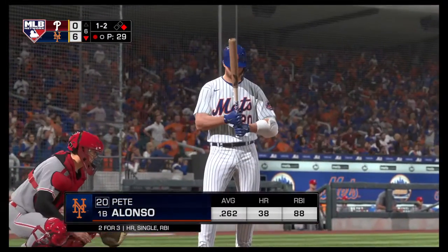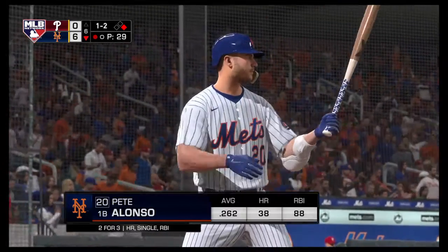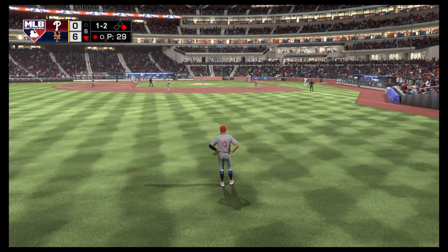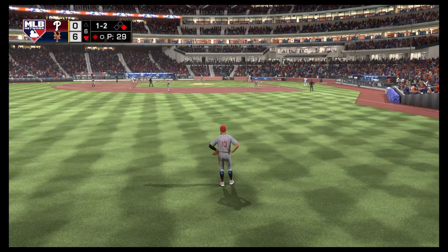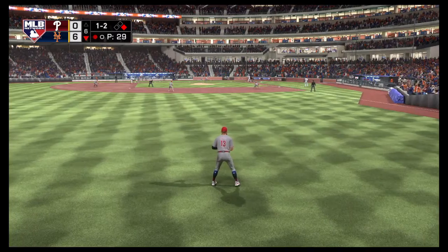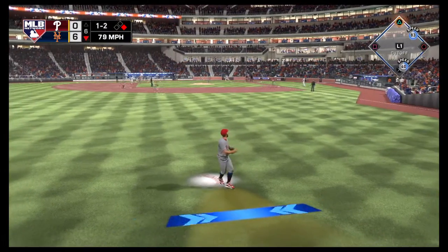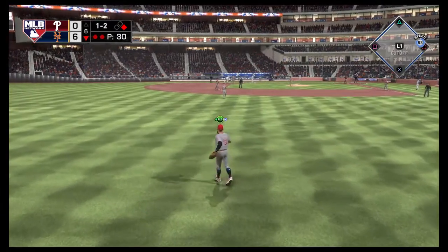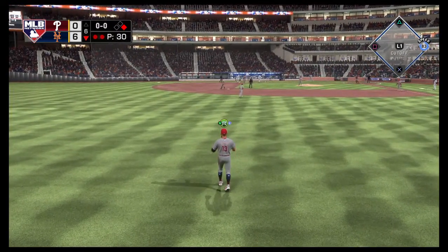Ready now, Pete Alonso — so far two for three in this one. The first baseman, Pete Alonso. The 1-2 — pulls this one in the air out to left. Daniels is there to put it away and the runner will be forced to retreat back to first.